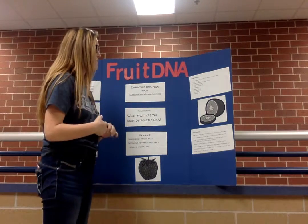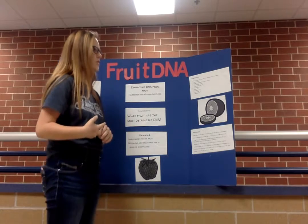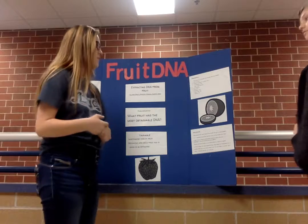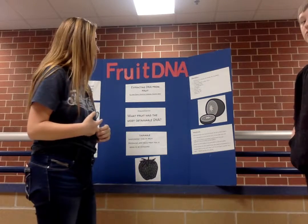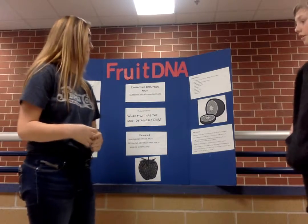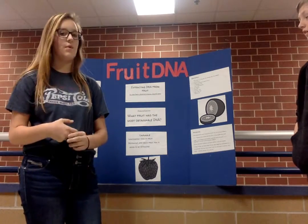Our materials were a fruit, half a banana, kiwi, orange, and a strawberry, coffee filters, four tablespoons of alcohol, two to three pinches of salt, two tablespoons of clear shampoo, an eye dropper, a teaspoon, three plastic cups, a small test tube, and ice and water.